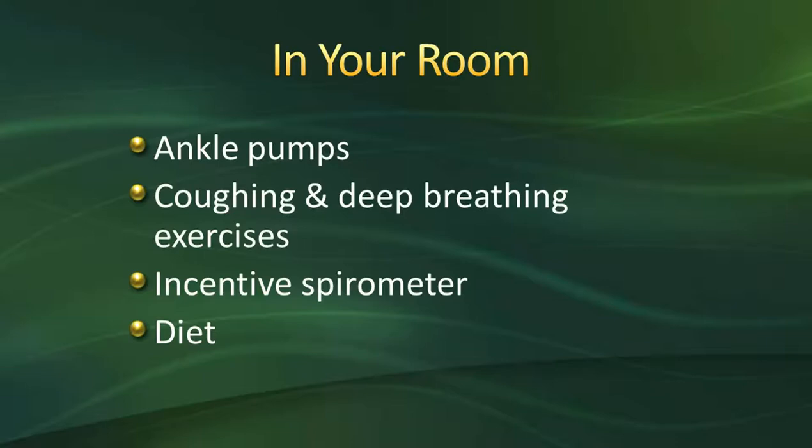We're also going to have you take a deep breath and cough it out right when you get to the floor. Coughing and deep breathing helps expand your lungs and helps prevent infection after surgery. No matter what anesthesia you use, it makes your lungs a little sticky, so coughing and using our incentive spirometer helps open that up, prevents lung infection, and helps you get off the oxygen sooner.